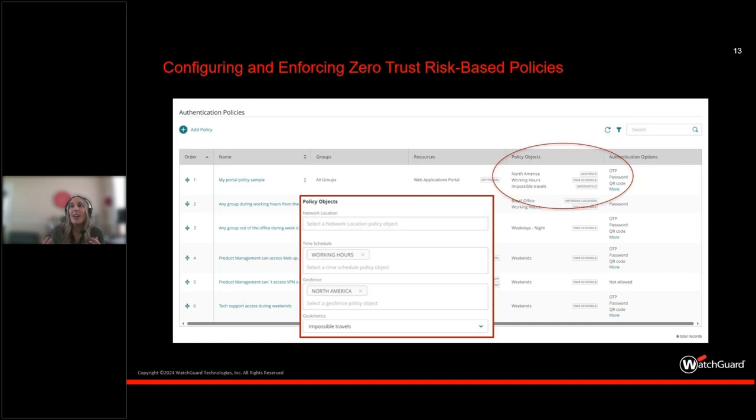We also have abilities around devices and what we call geokinetics — impossible travel detection — where the individual's laptop is in no way potentially in proximity to the mobile device receiving the verification token. When you perform certain mathematical calculations: if my phone was in Seattle and I'm in Portland, there's no way I got to both locations without a three-to-four-hour drive or at least one hour by air. So you can prevent that type of unauthorized access from occurring in the event it's actually unauthorized.